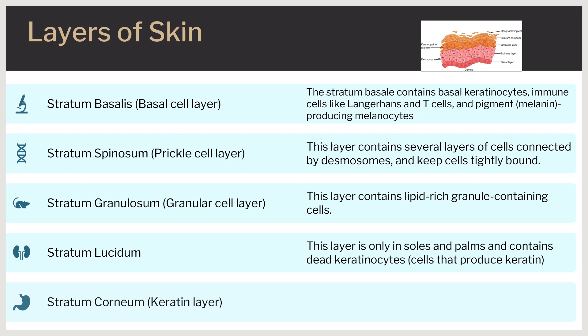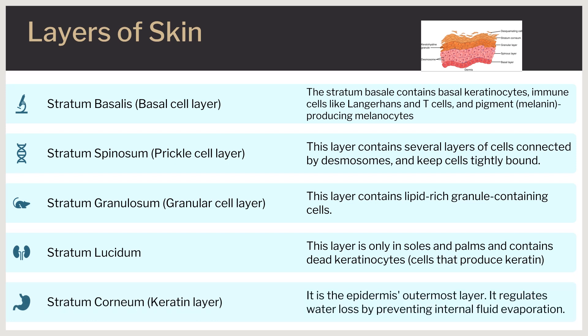The stratum corneum, or keratin layer, is the outermost layer of the epidermis. This keratinized layer serves as a protective overcoat and, due to keratinization and lipid content, allows for the regulation of water loss by preventing internal fluid evaporation. The outermost layer also keeps out bacteria, fungi, parasites, and viruses.